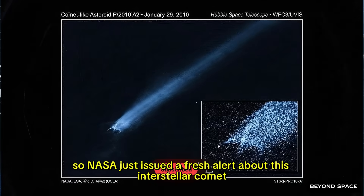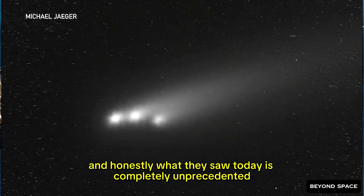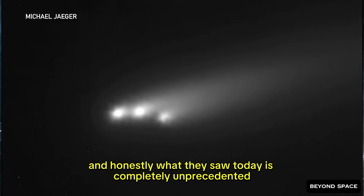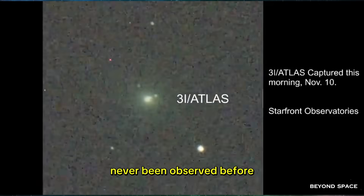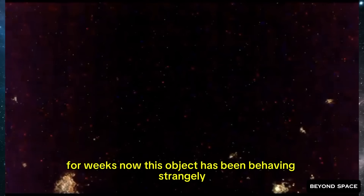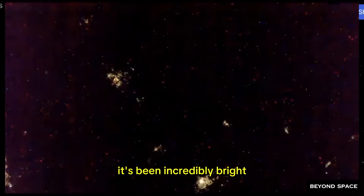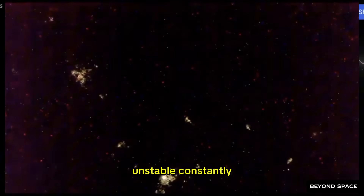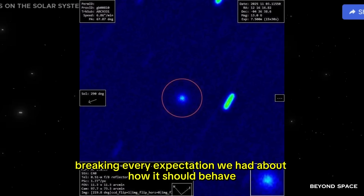NASA just issued a fresh alert about this interstellar comet, and what they saw today is completely unprecedented. We're talking about something that has literally never been observed before in the history of comet astronomy. For weeks now, this object has been behaving strangely — incredibly bright, unstable, constantly breaking every expectation we had about how it should behave.